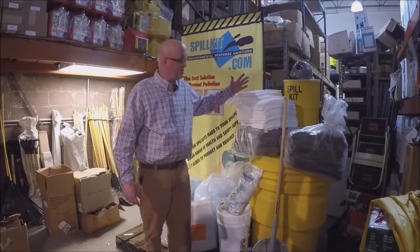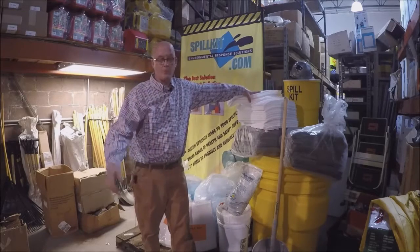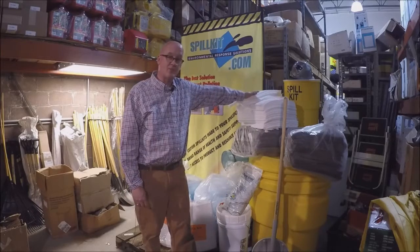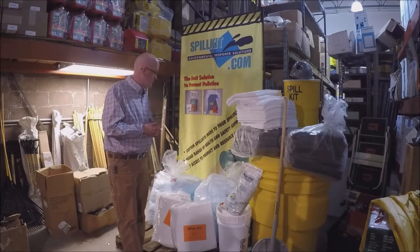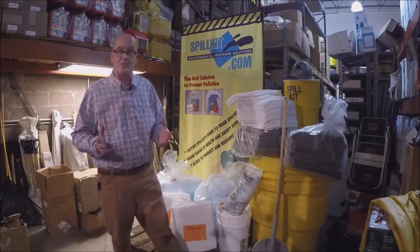Why the difference? Well, if you're in a parking lot and it's raining out and you get a small spill, you don't want to absorb all the water — you just want to get the oil or gasoline off that parking lot. If you use the gray pad, you're going to be absorbing everything. But this is what we do, and we can make them customized to your needs.